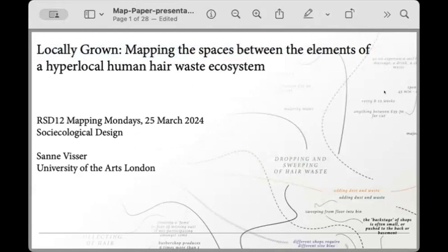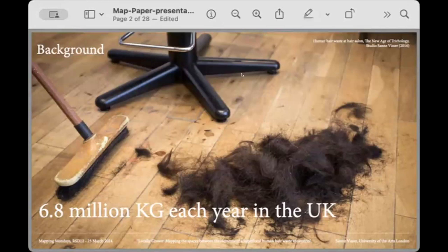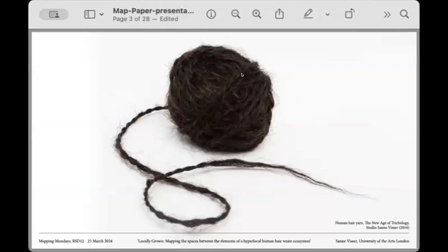Hello everyone. My name is Sana. I'm a researcher at the University of the Arts London, excited to present my map 'Locally Grown: Mapping the Spaces Between the Elements of a Hyper-Local Human Hair Waste Ecosystem.' As background — there is around 6.8 million kilograms of human hair waste each year in the UK alone, ending up in landfill and releasing toxic gases. This abundant yet locally grown resource is lightweight, biodegradable, extremely strong, and a good insulator.